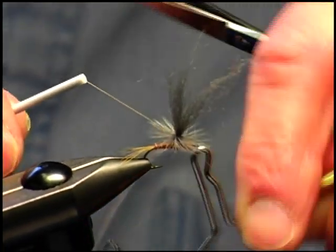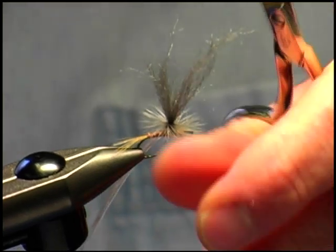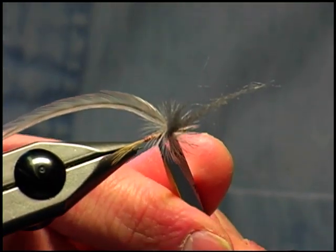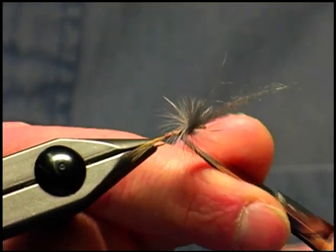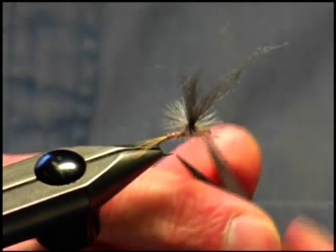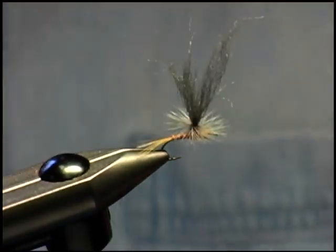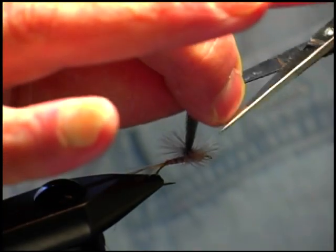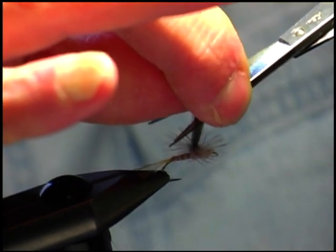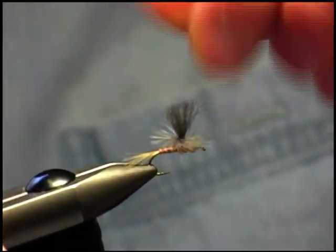This is a whip finishing tool — it makes the knots that fly tiers use. Now it's just snipping and cleaning up the insect. For the wing, the wing is going to be the same length as the body and the tail, so I'm just going to eyeball it and cut that dun wing about right there. And there you have it — there's your Hendrickson done.